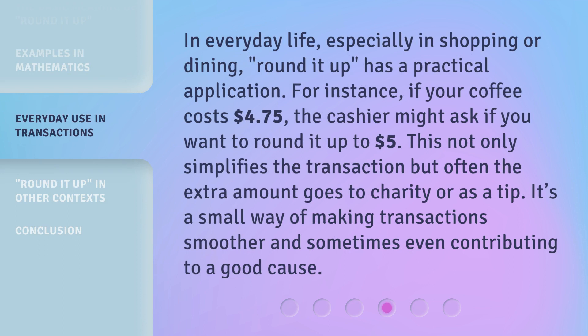In everyday life, especially in shopping or dining, Rounded Up has a practical application. For instance, if your coffee costs $4.75, the cashier might ask if you want to round it up to $5. This not only simplifies the transaction, but often the extra amount goes to charity or as a tip. It's a small way of making transactions smoother and sometimes even contributing to a good cause.